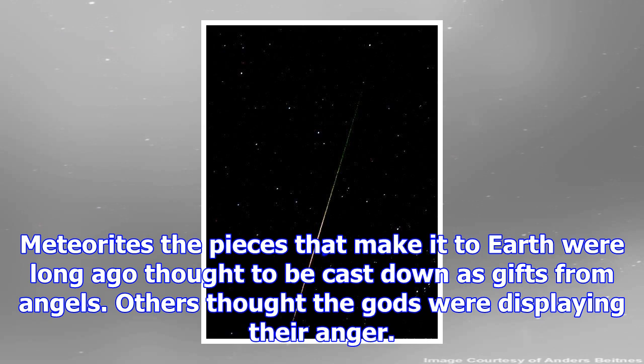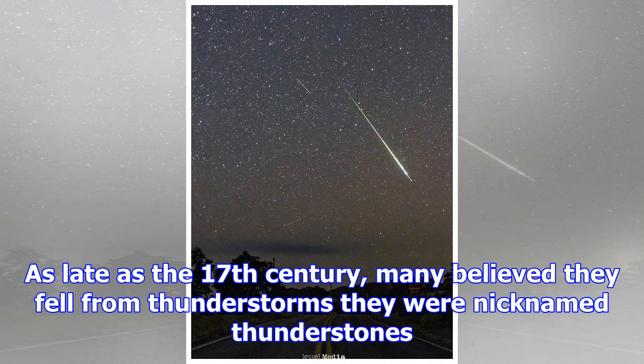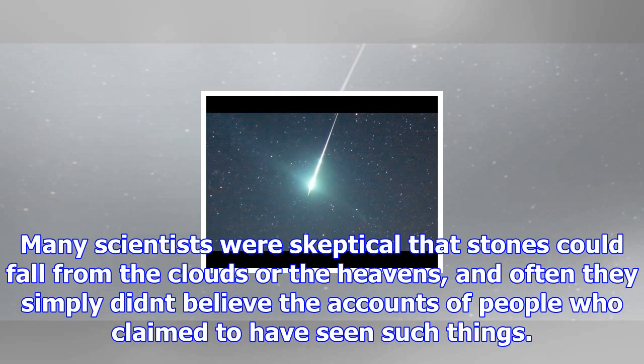This view of Comet Halley's nucleus was obtained by the Halley Multicolor Camera (HMC) on board the Giotto spacecraft, as it passed within 600 kilometers of the comet nucleus on March 13, 1986.